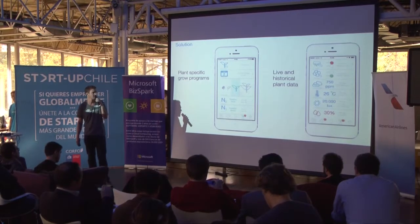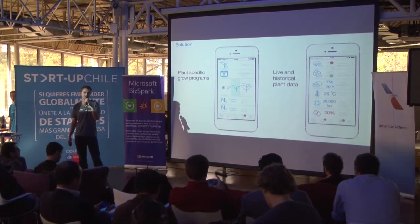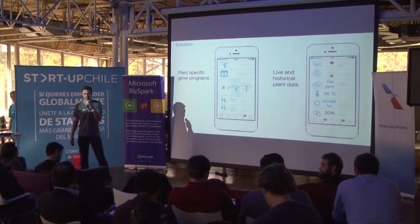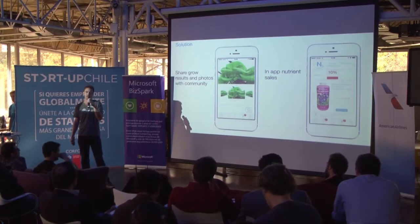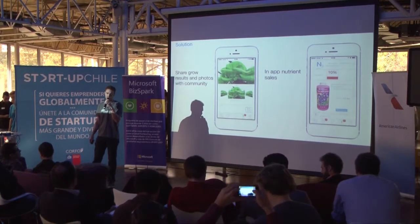And to enhance the experience, we've developed an application which basically lets you decide which plants you want to grow. We have plant-specific growth programs. We also have live data and historical data on the plants and people can share their results and their photos with the community of growers, and we offer in-app nutrient sales.